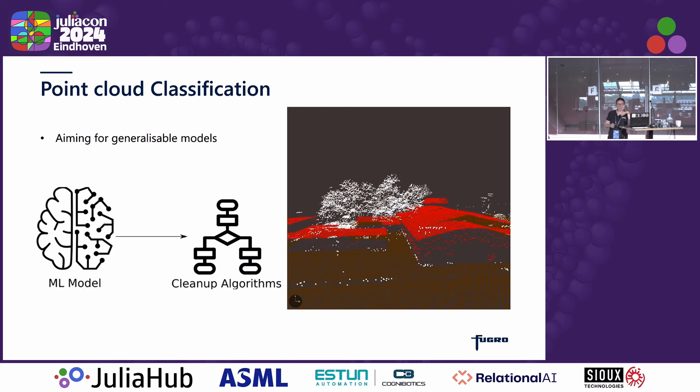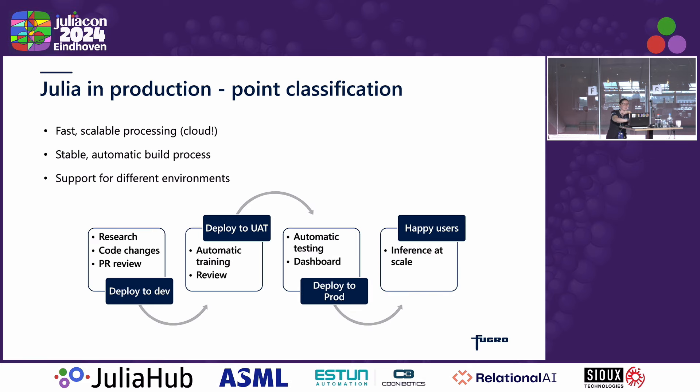Our models aim to be as general as possible, so they can work on lots of different sensors and different densities of point cloud data. They are combinations of machine learning as well as some geometric bespoke cleanup algorithms. When we do this in production, we operate at scale on the cloud — AWS — and we also have a very productionized, stable build process that goes across different environments.